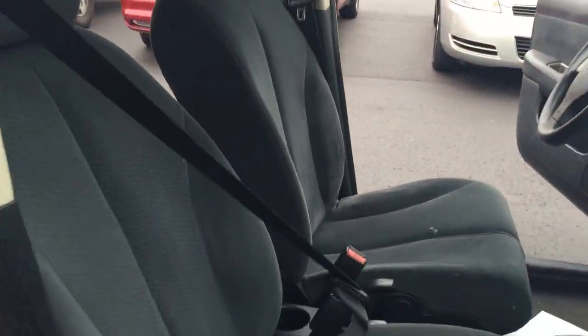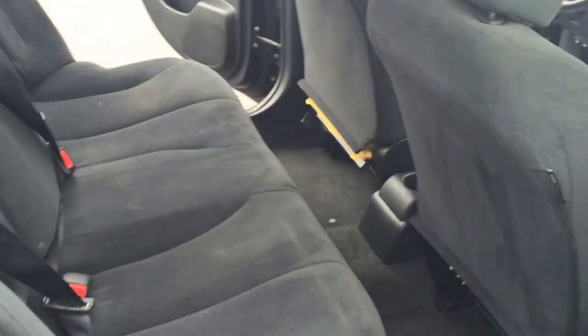Come around here into the backseat. You can easily seat three people back here. Like I said, this is a great car — it's compact and small on the outside but nice and big on the inside.